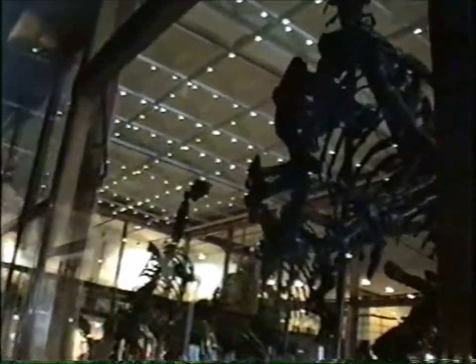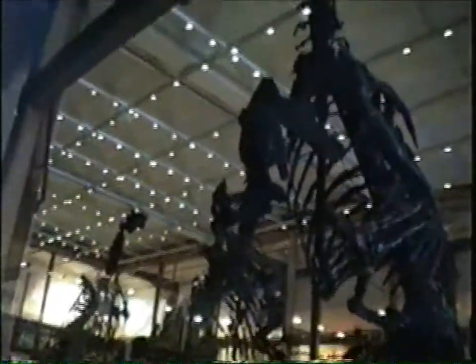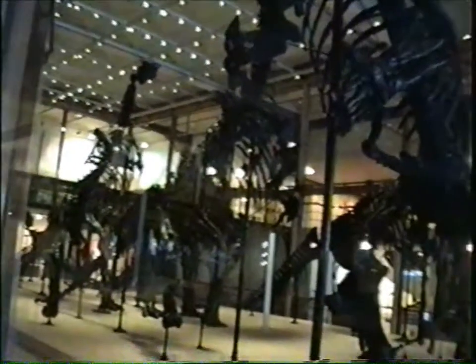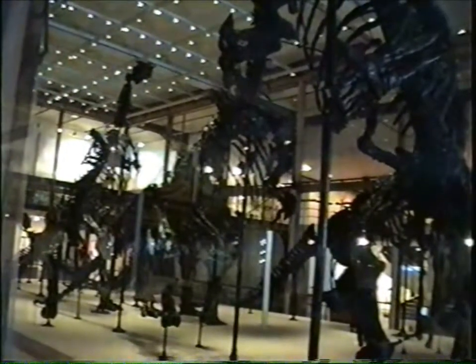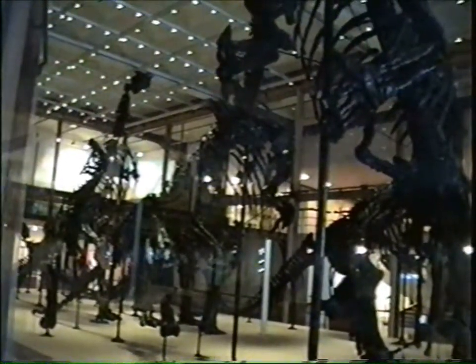And then, if you go over here — you have to walk, help me not to fall — if you walk up here, you can see they have recreated the Iguanodons. It is the premier spectacular collection in the world. The only one. The complete collection of Iguanodons.